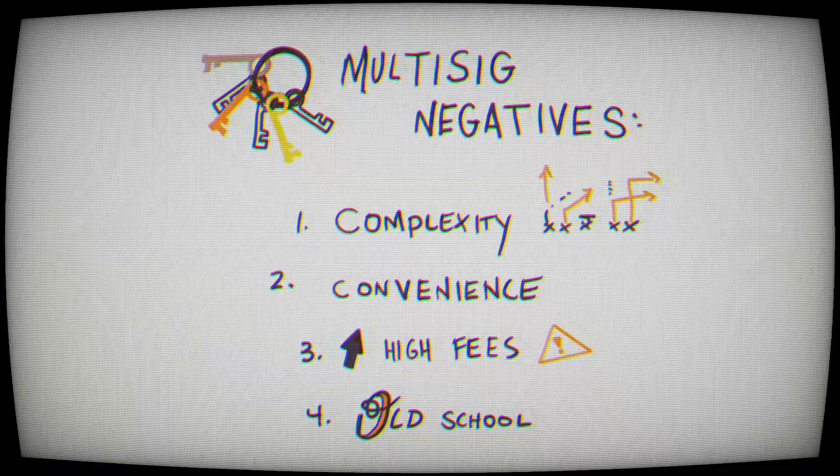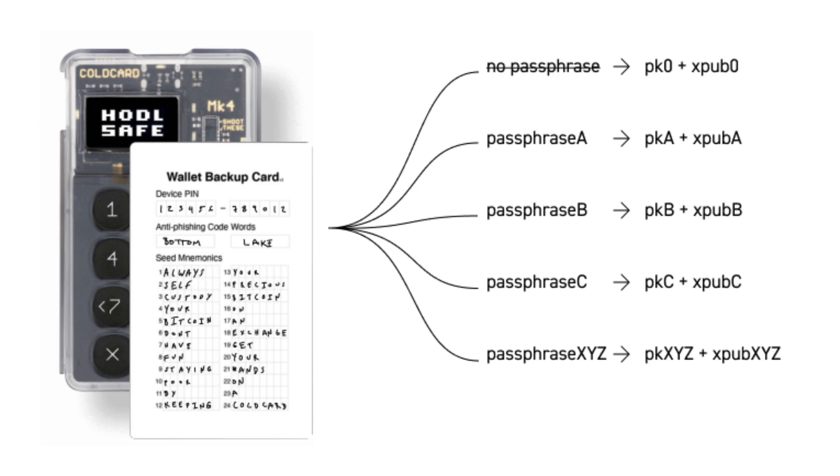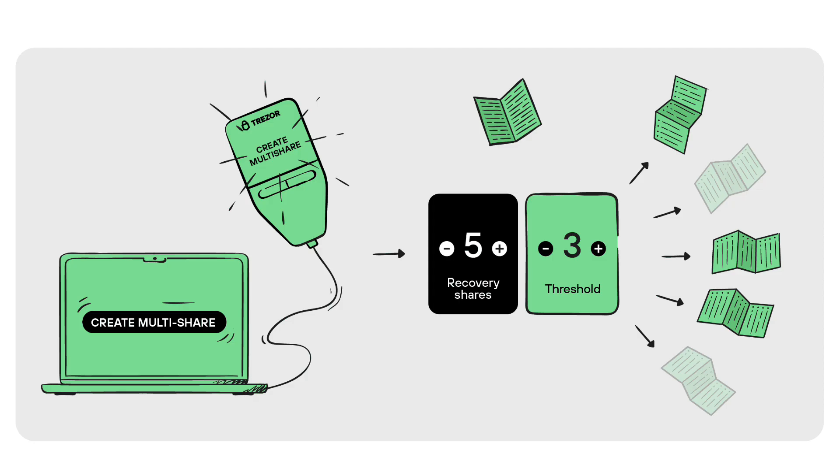Multi-sig itself, to be honest, is a little bit archaic. There have been further advancements to get the benefits of multi-sig on a single-signature basis — from adding a passphrase on your single key to splitting up your key into shards. There are a lot of other solutions right now that can bring the benefits of multi-sig with the benefits of a single key, though those don't come without their own individual risks.